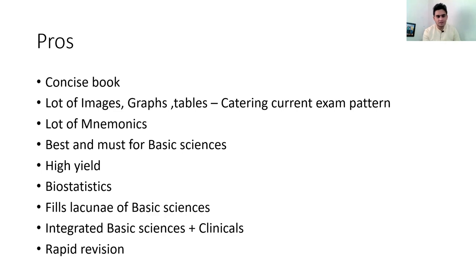This book is best for basic sciences — it forms the foundation of the exam, and all basic sciences are covered nicely. It is also very high-yield, where practically every line corresponds to an MCQ. Regarding biostatistics, there are many difficult books on that topic, and during UG days we don't spend much time on it, but exams now include a lot of biostatistics questions.